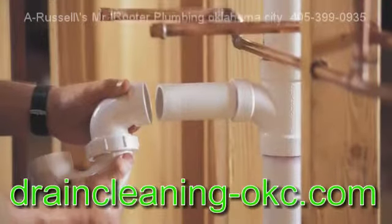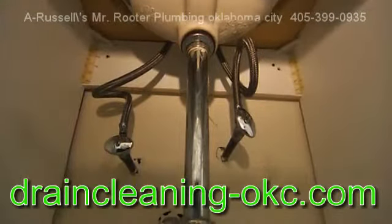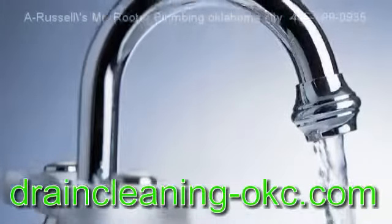If the toilet isn't flushing as it should — for instance the handle must be held down to flush completely, or the handle needs to be jiggled to stop the water flow — replace the worn tank parts.